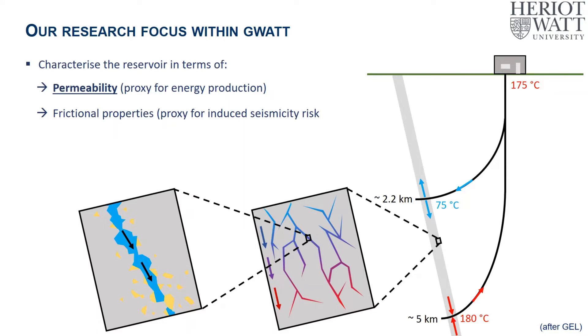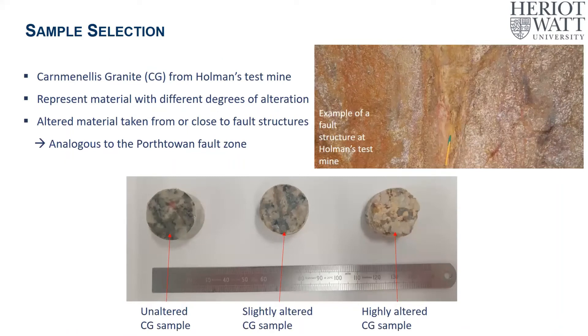We're also looking at the frictional properties of different rocks within the fault zone by doing friction experiments at different pressure and temperature conditions relevant to the operational parameters of the project. But I won't be talking about that today as the work is still ongoing. The focus of this talk is on the permeability data we've acquired. We've collected samples of Carnmenellis granite from Holman's test mine, which is an extensive mine with lots of fault structures. On the right-hand side is a photo of one of these fault structures, where the pen marks approximately where the fault core is.